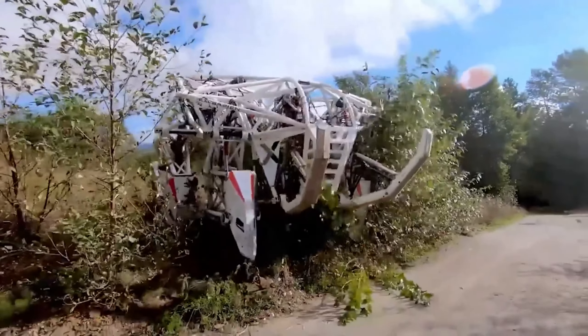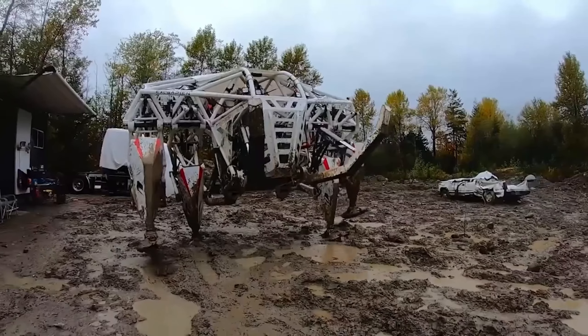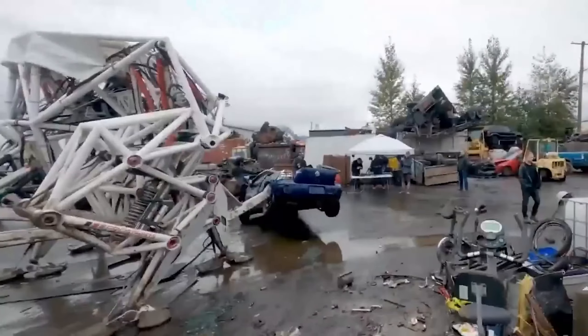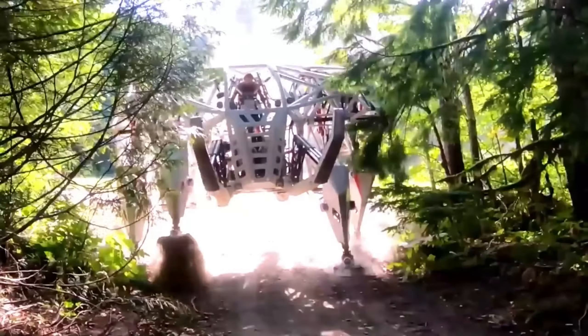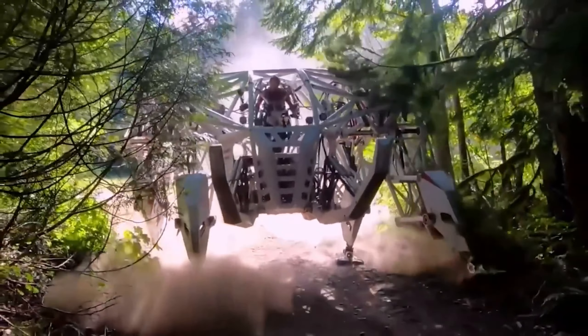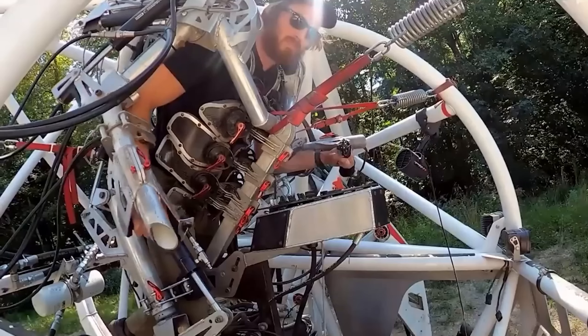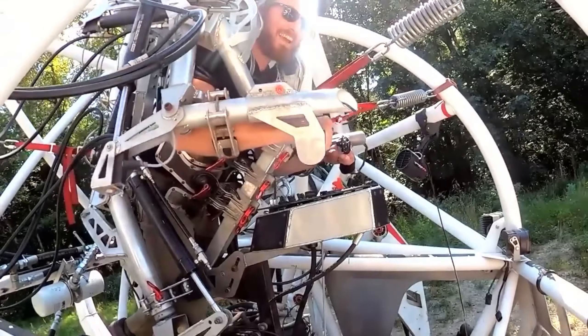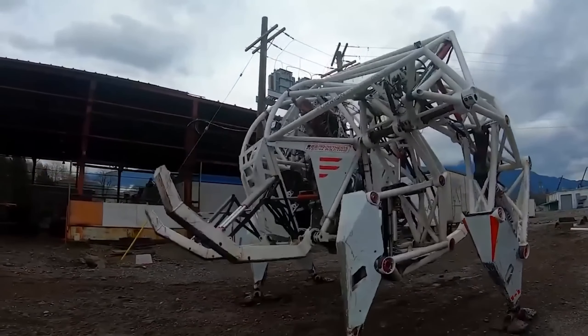Its creators are now showcasing it on TV shows, organizing demonstrations, and even teaching almost anyone how to pilot it. What makes this exoskeleton truly unique is that it doesn't rely on joysticks, a steering wheel, or pedals. Instead, it operates on a limb-for-limb principle using electro-hydraulics. On top of that, it's quite efficient, and a single charge can power it for 60 minutes.